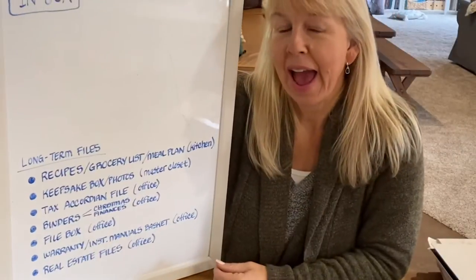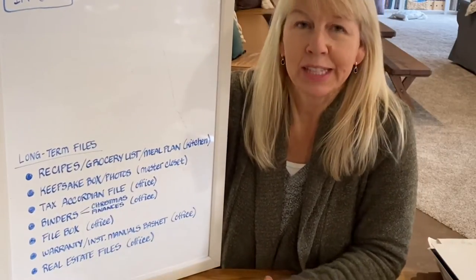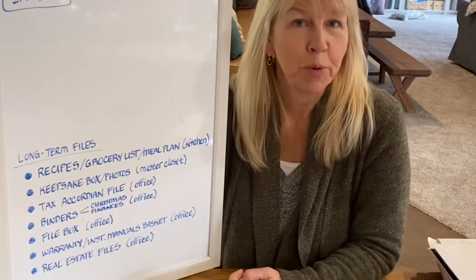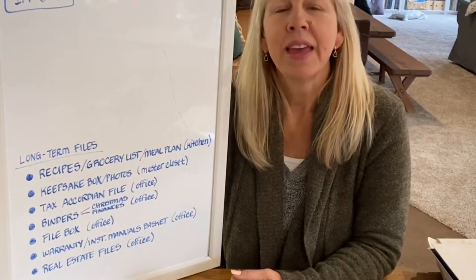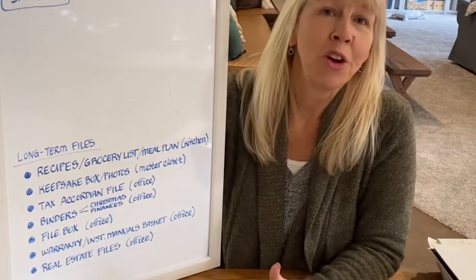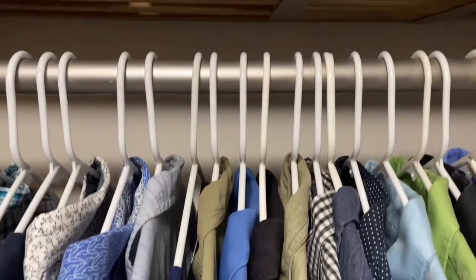I'm going to go through my list with you. First off, I have recipes, grocery lists, meal planning — that type of paper — and that is all in one spot in my kitchen in a drawer. The second type of paperwork is in my keepsake box. That is anything I want to use to remember people and events from my past: greeting cards, theater tickets, photos, little mementos. Those all go in my keepsake box, which I keep in our master closet.